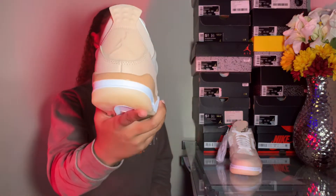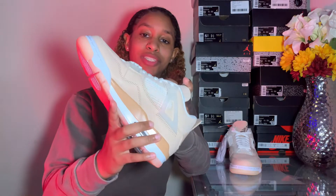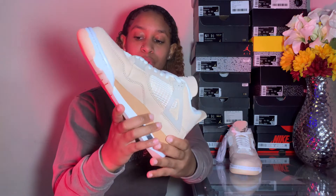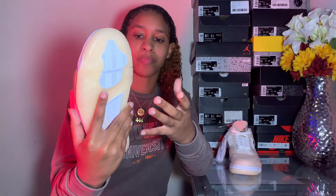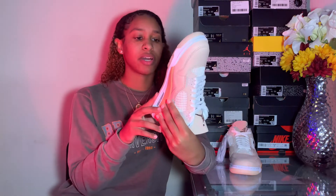On the back end of the shoe we have a silicone back tab with a Jumpman. I love how this midsole contrasts the shoe so well, and the outsole too — the outsole is like an icy but pink, nudeish pink type of icy.